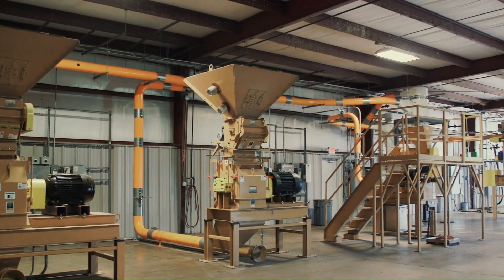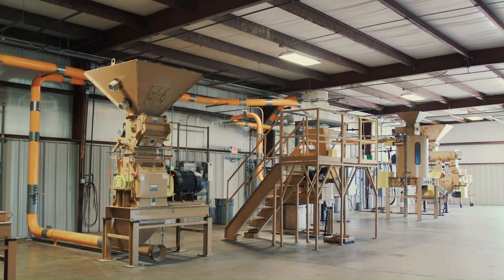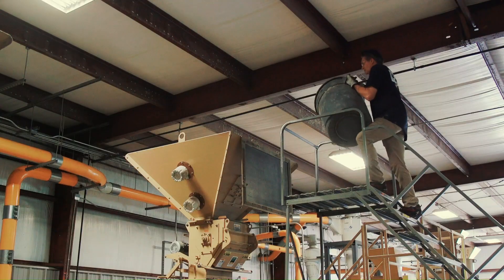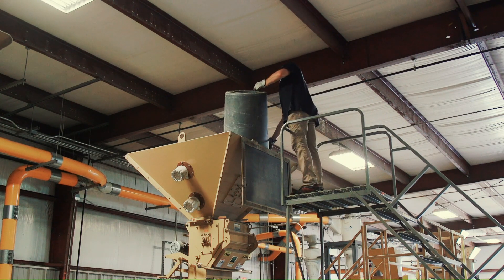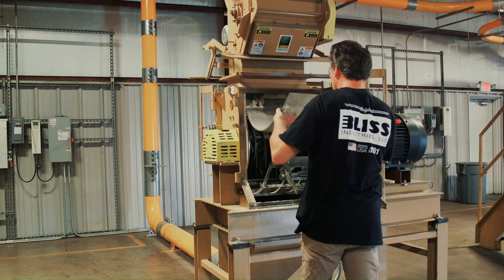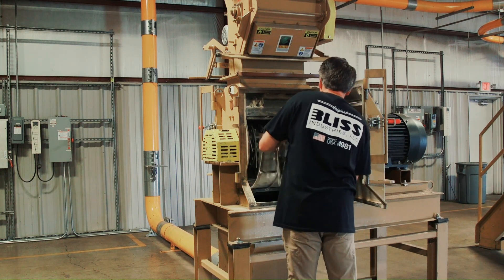We offer our customers the ability to observe the testing of their material, or they can stay in our clean lab area and simply watch through a window. Our clean lab area is also where we view and analyze the process material and conduct sieve analysis, measure moisture content, and test pellet durability.